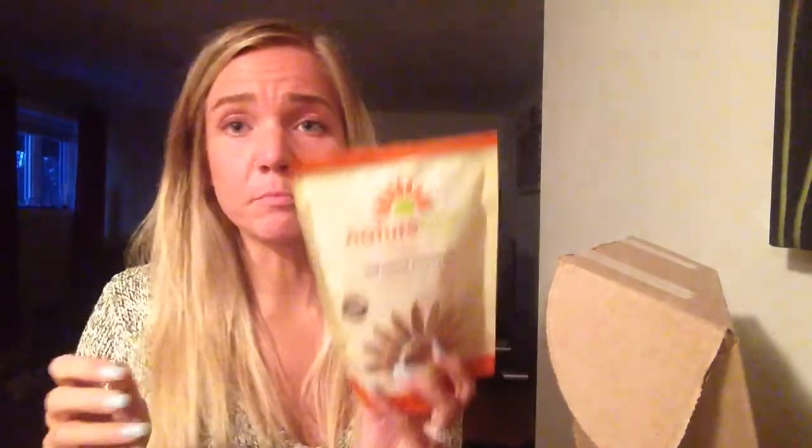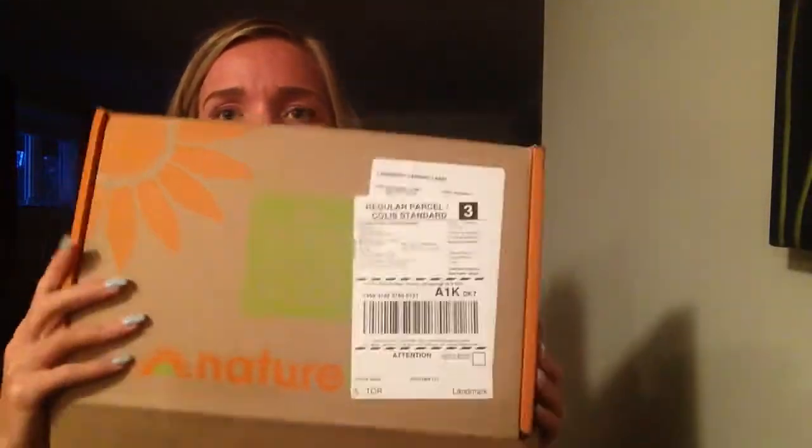That is everything I got! This is a monthly subscription so I will be getting more, and I get to choose what I get in my box, so next month I'll be choosing something different. You can actually go on to NatureBox and get your first box for free — I'll post the link below — and all you have to do is pay for the shipping. NatureBox is absolutely delicious, I love it and I'm excited to get more.